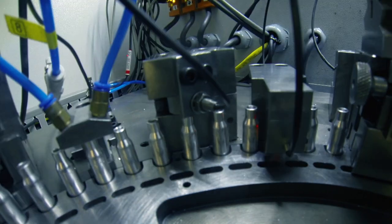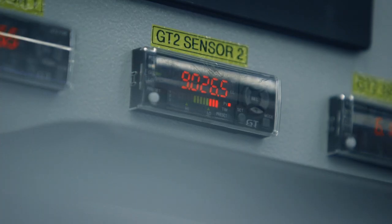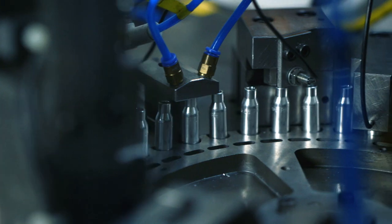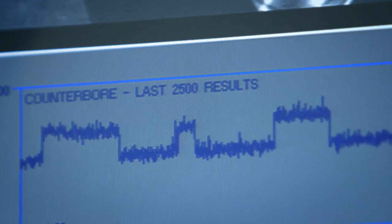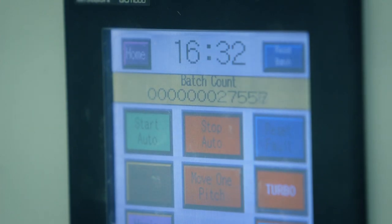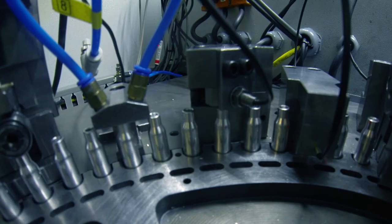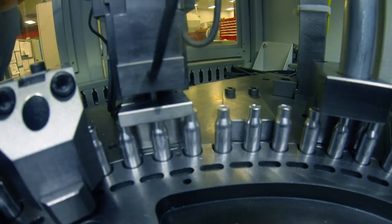Every slide passes through a high-speed sensor which analyzes it for quality and measurement. If it detects the tiniest speck of debris, or if the size is off by even 0.001%, the entire batch is rejected. Then the slides are laser engraved with the production date.